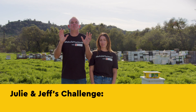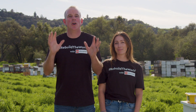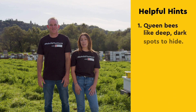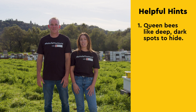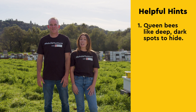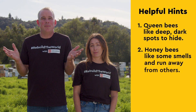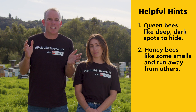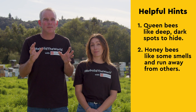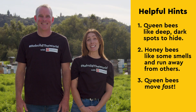It's time to design a better tool or tools to get the queen into the queen cage. Here are a few things to think about as you design your solutions. First, queen bees need to be safe and protected, so they look for deep dark spots to hide — she doesn't like light and might be hiding in a hard-to-reach place like up high in a tree or in a deep corner of a wall. Honey bees like some smells and will move closer to them, but there are also some smells they don't like and will move away from. Remember, queen bees move fast, so you have to be quick. We can't wait to see what you come up with.